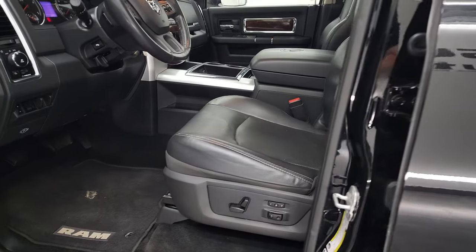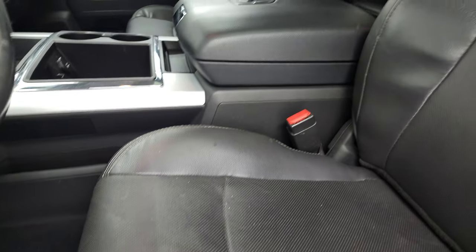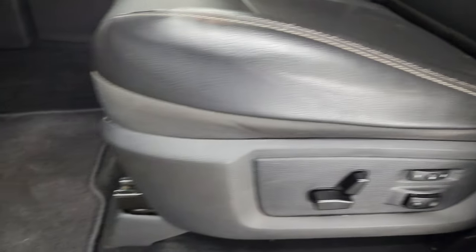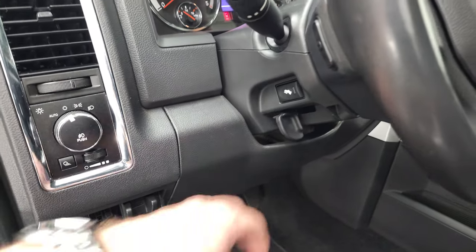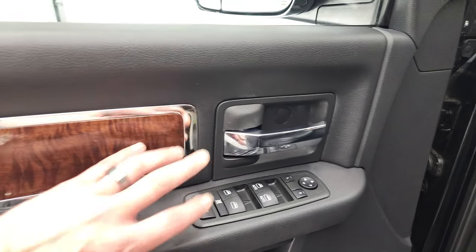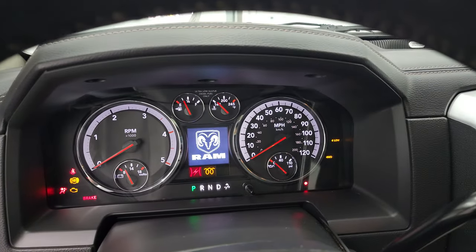Inside, the Laramie package gives you the black leather interior. There are no rips or tears on the seats — they are in very nice shape. You do get a memory driver's seat with lumbar and factory floor mats. Factory brake controller, auto headlamps, power pedals, power windows, power locks, power mirrors. You get the nice wood grain trim on the doors. We'll hop inside and check out the miles, radio, and everything this truck has to offer on the interior.